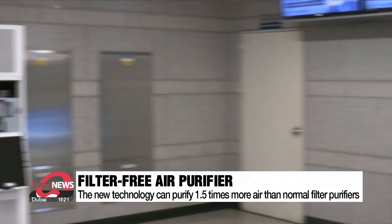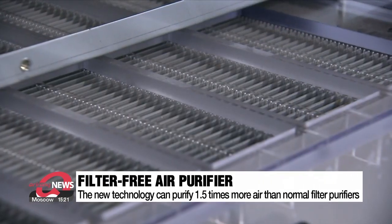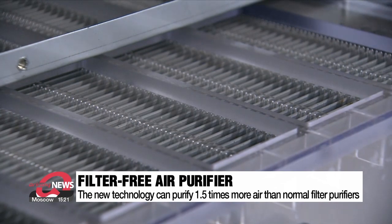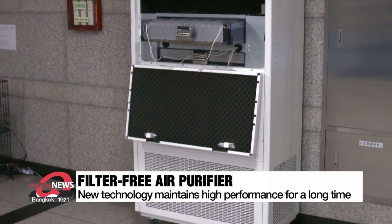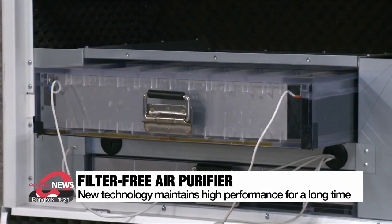Unlike conventional methods, filters don't block the airflow of the newly developed purifier, so it can clean 1.5 times more air in the same amount of time. Filters also deteriorate as fine dust accumulates and need replacing, but this technology maintains its performance.